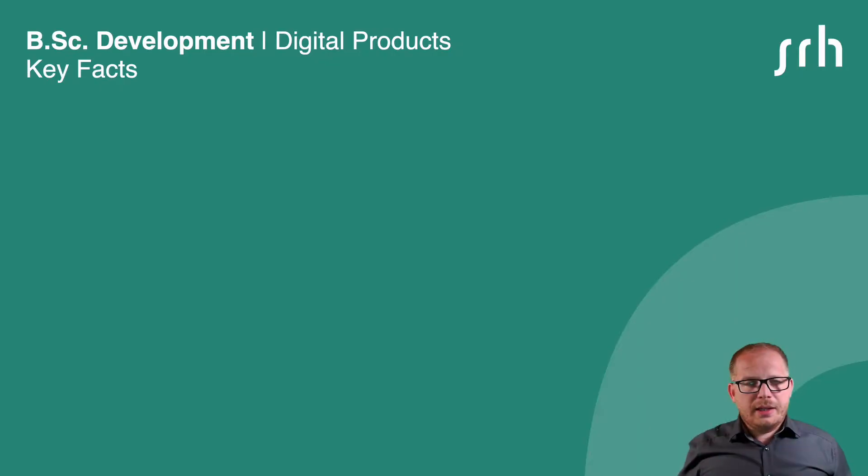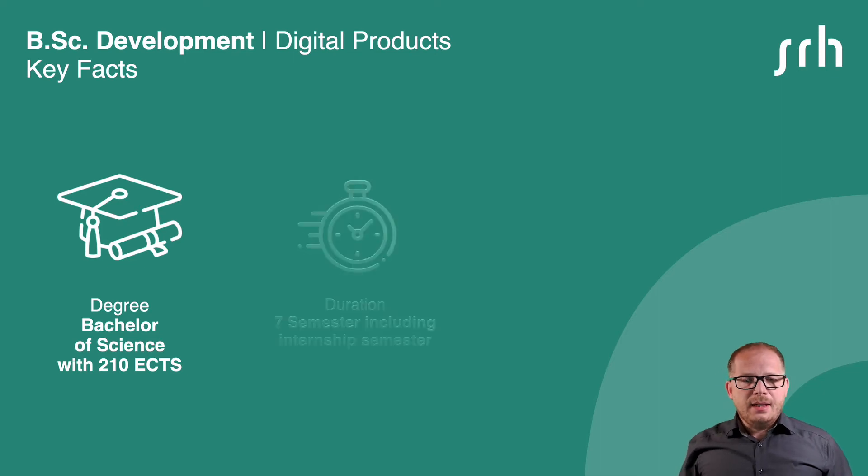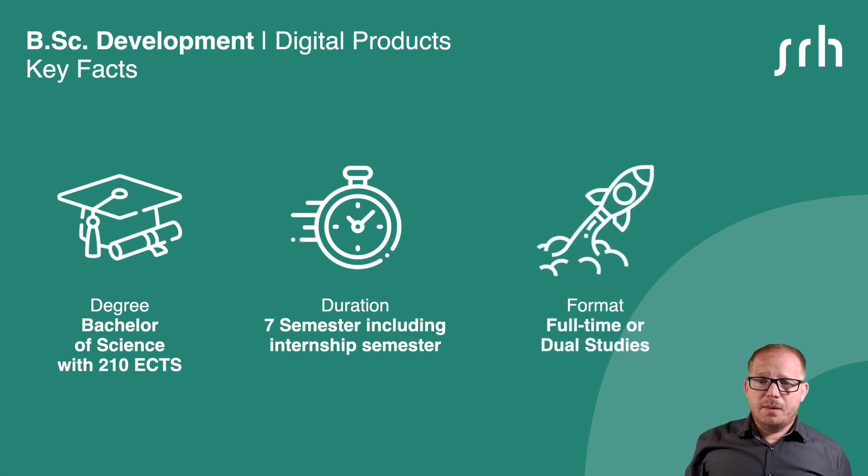Let's take a look at some key facts. The degree is a Bachelor of Science with 210 European credit points. It will take seven semesters, including an internship semester, and you can study it in full-time or in dual mode.